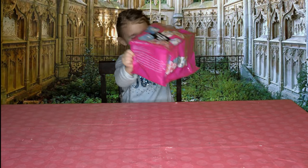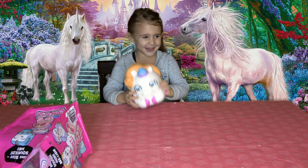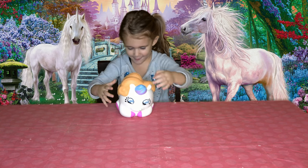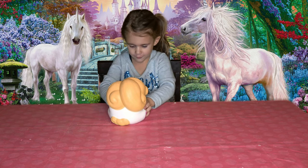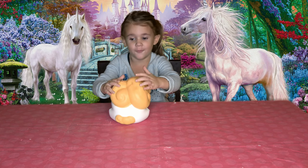We got the unicorn! It's the jumbo one. These are pretty cool — I got the one I wanted. I thought I was gonna fail it — turn it around!